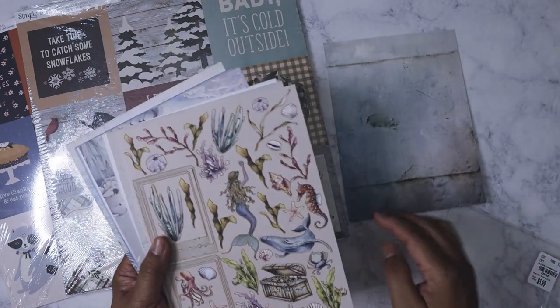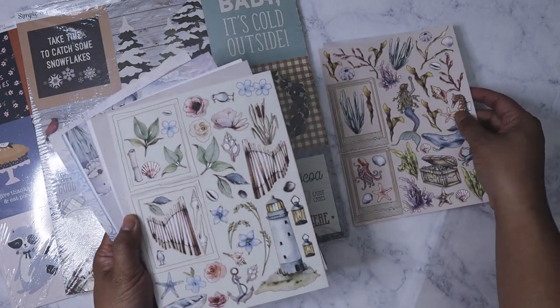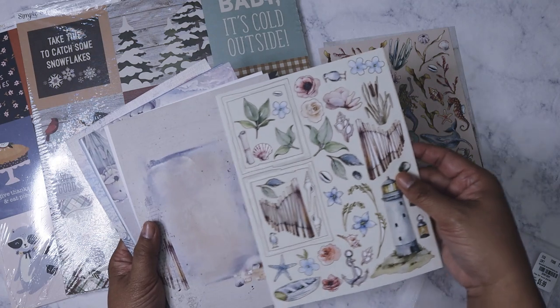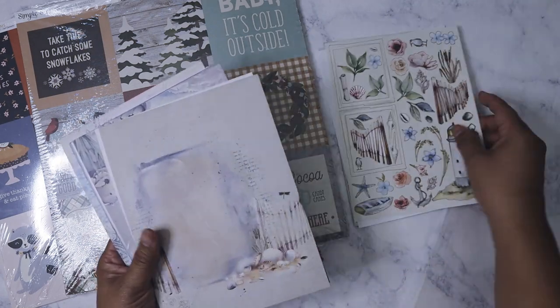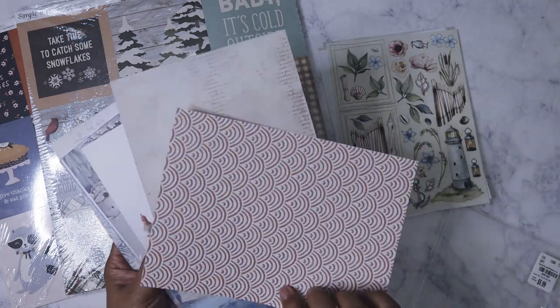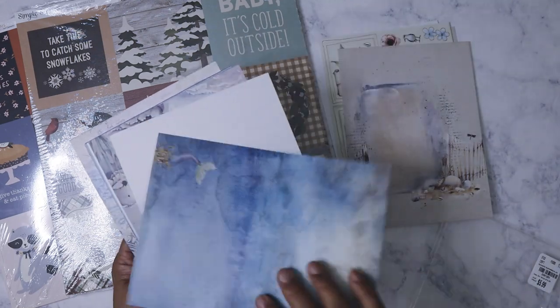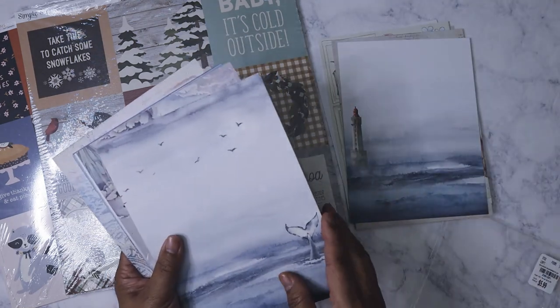You can reuse the packaging, and here are the cut-aparts — I don't want them to fall out. Here are the different sheets — this is very thick cardstock. Wow, I'm impressed! I love mermaids, so that's the reason why I picked this one.